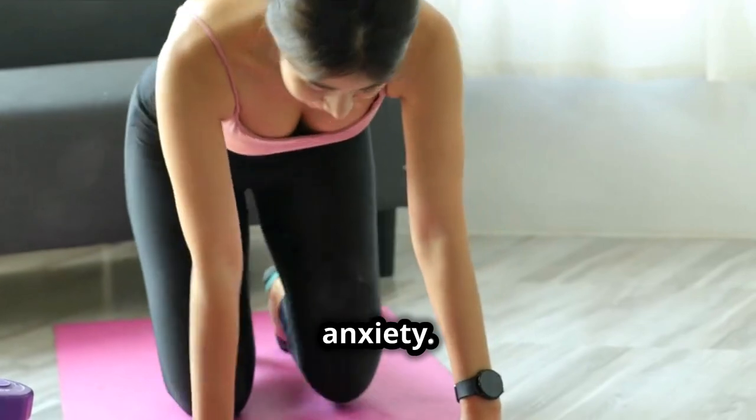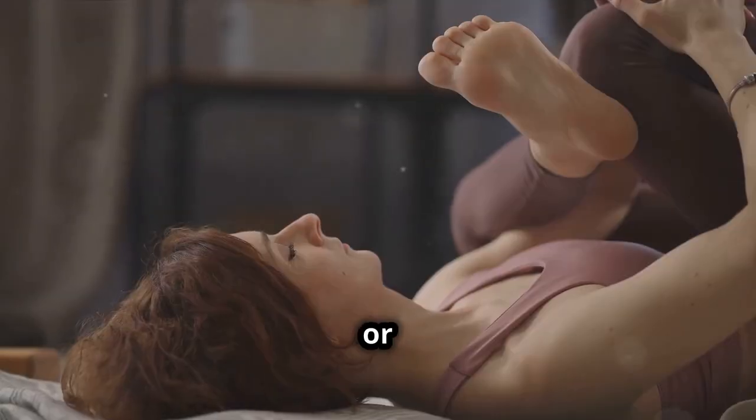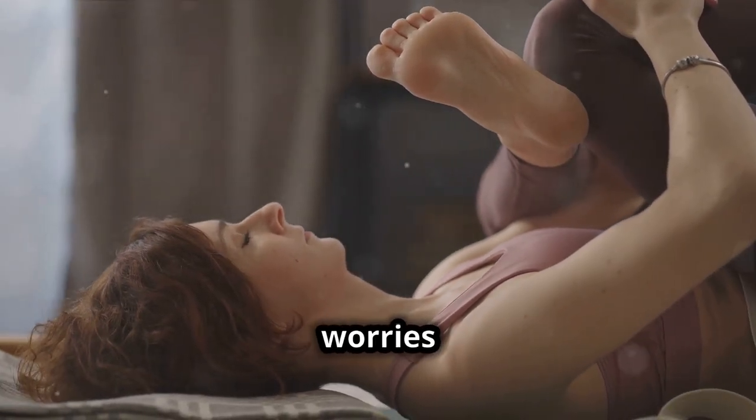Manage stress and anxiety. Practice relaxation techniques such as deep breathing, yoga, or progressive muscle relaxation. Consider keeping a journal to jot down worries before bed.